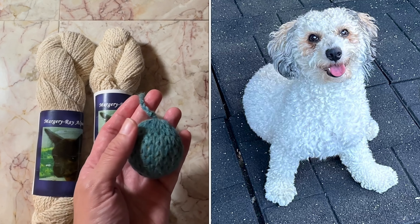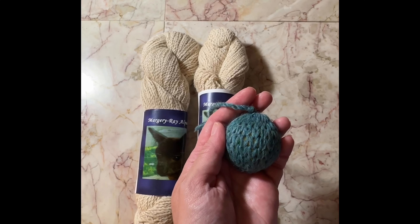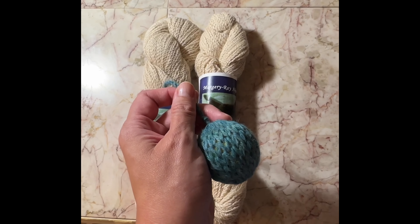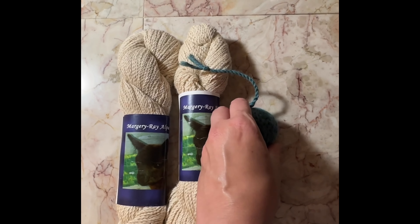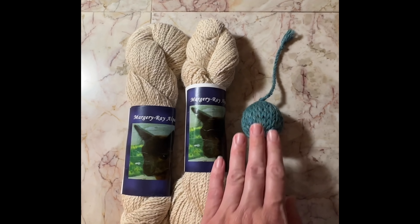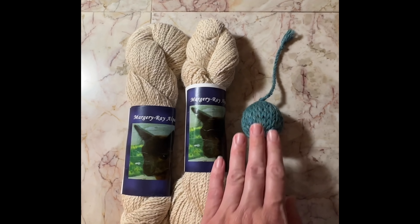This is what I purchased from the alpaca open house. I bought two skeins of yarn in a beautiful beige color — it's 150 yards for one skein. And I purchased this really cute little cat toy. I'm going to give it to my dog Scooby.